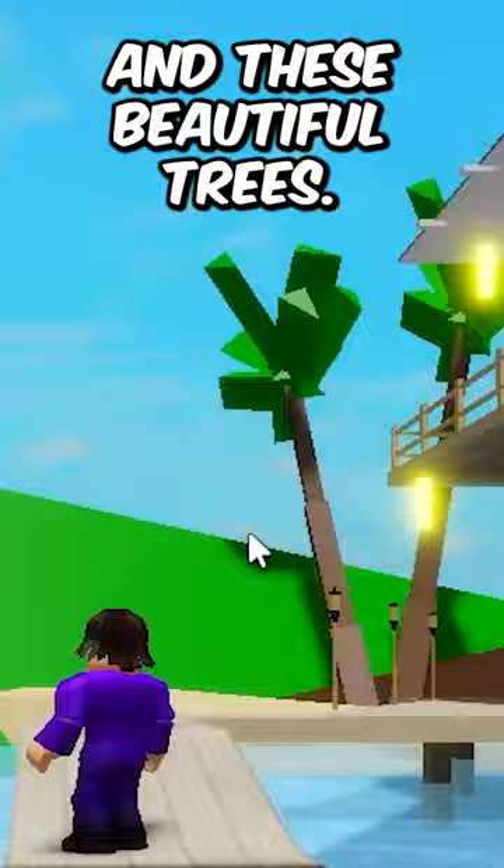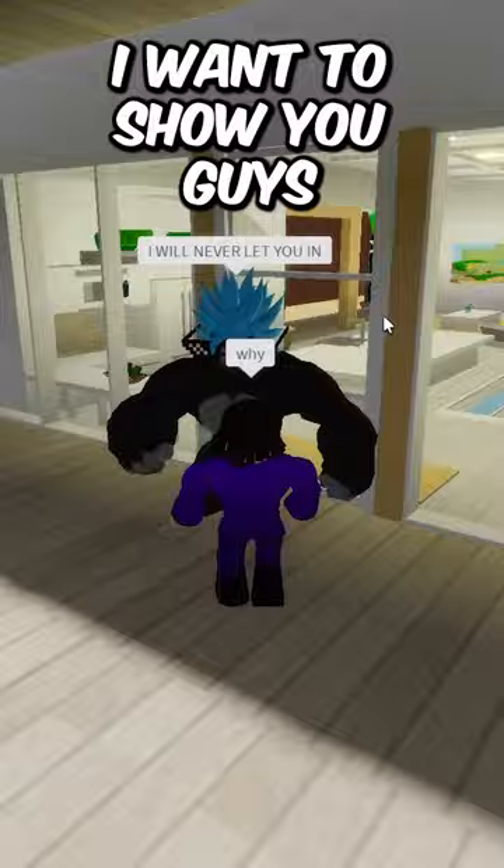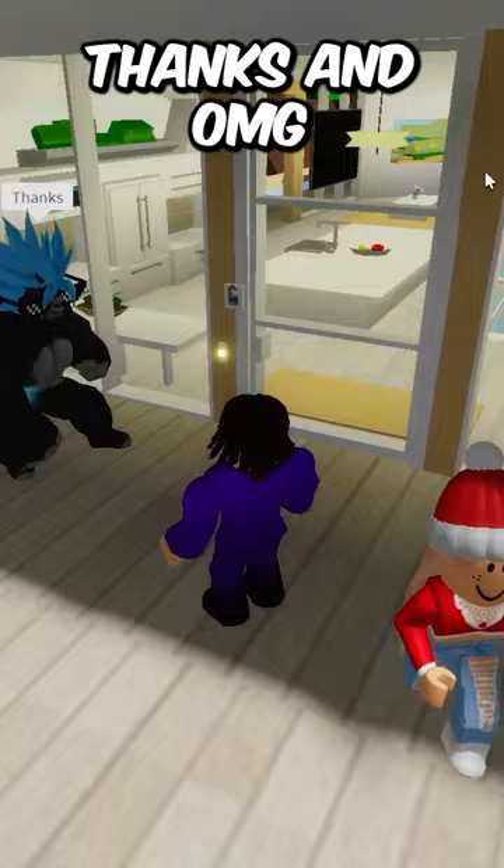Now you want to go inside. Wait — 'I will never let you in!' If you watching this did not like and subscribe, do that right now. Thanks — and oh my god, I can finally go in because you liked and subscribed.